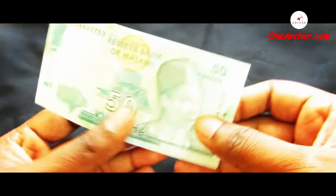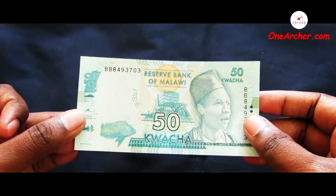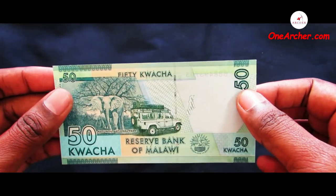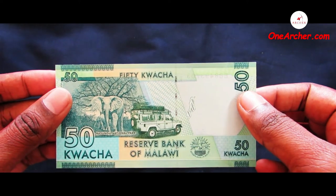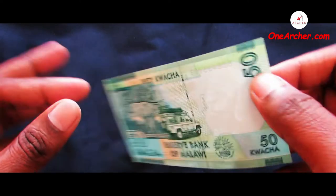The third one is a 50 Kwacha of Malawi. On the obverse is the portrait of Inkosi ya Makosi Philip Gomani the Second with a landscape of the Reserve Bank of Malawi along with a fish swimming. On the reverse is an elephant and a safari jeep.